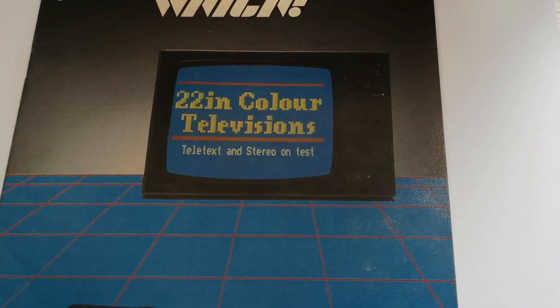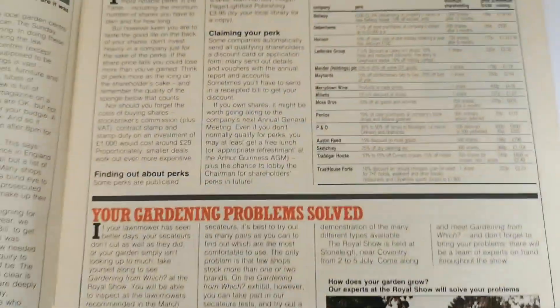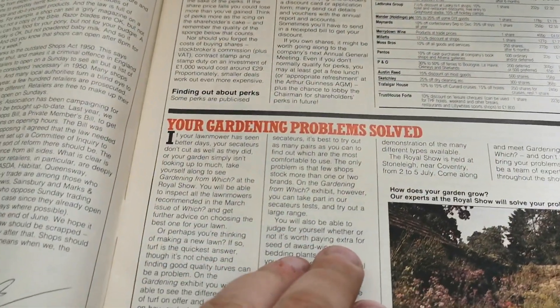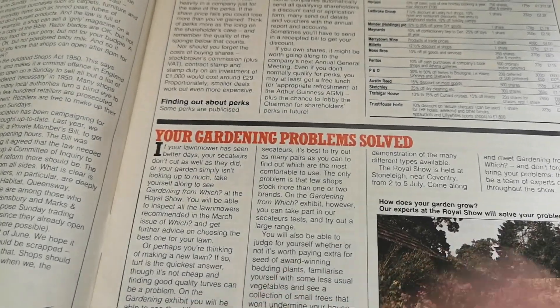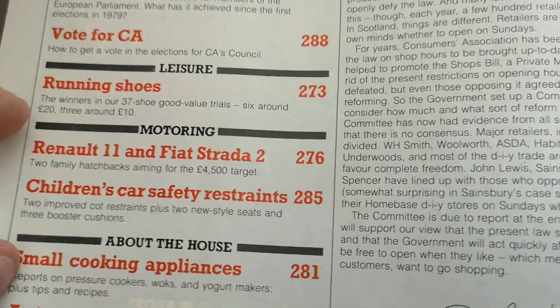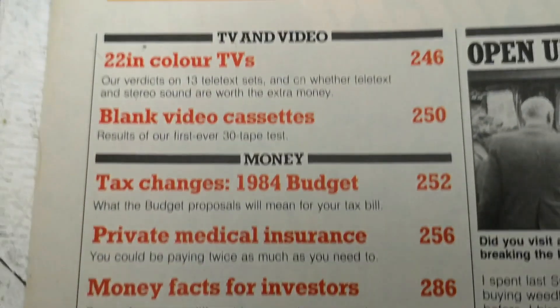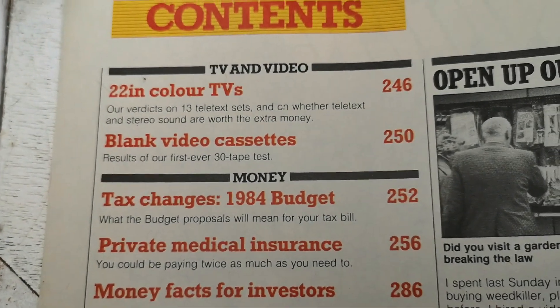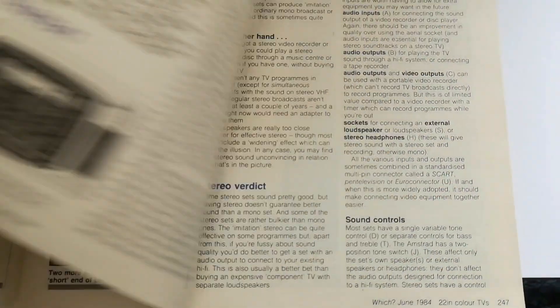We're going to be taking a look at 22-inch colour televisions, teletext and stereo on test. We're looking for page 246 — we're on 243 here. These Which magazines were actually available in binders; you could collect them as a series. We're also going to take a look at page 276 for the Renault 11 and Fiat Strada, but let's start with page 246: verdicts on 13 teletext sets and whether teletext and stereo sound are worth the extra money.